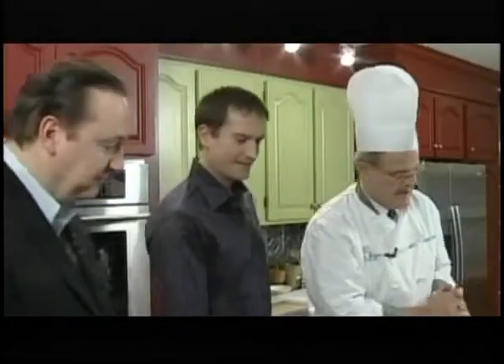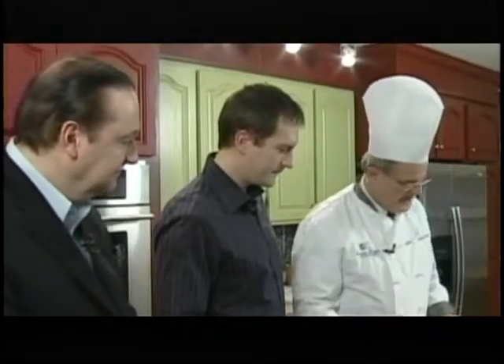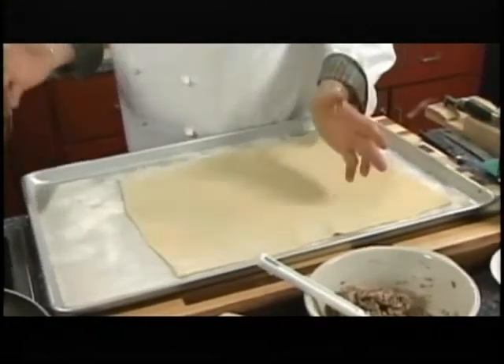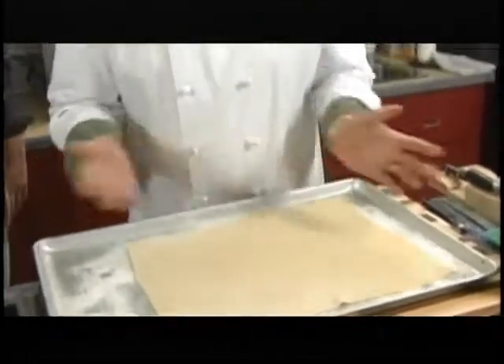We're almost there with that meat. I've got this beautiful piece of puff pastry — I just went to the local store, went to Coleman's bakery department, and asked for a sheet already rolled. I brought that along because pastry can be intimidating, especially puff pastry.